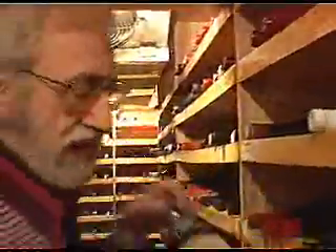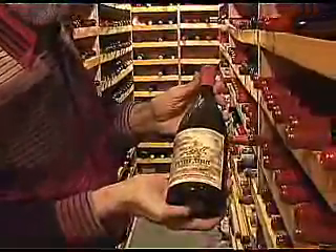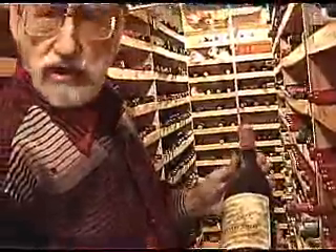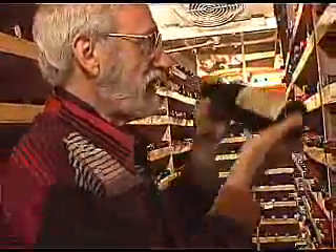An early Pinot Noir from California that I think would be a lot of fun to taste is this bottle, which is really quite historic — the 1969 Hanzel Pinot Noir. Hanzel was the first winery in California to start using small oak cooperage in the making of Pinot Noir, so there's a lot of history attached to that bottle.